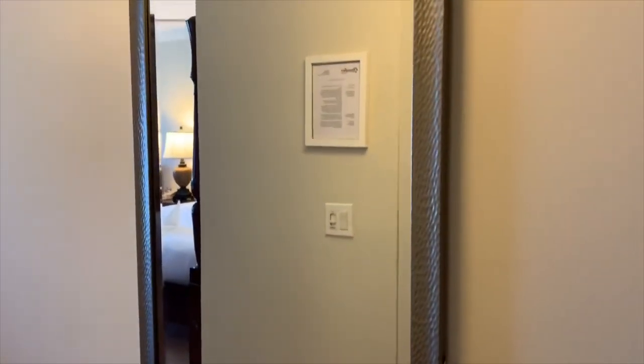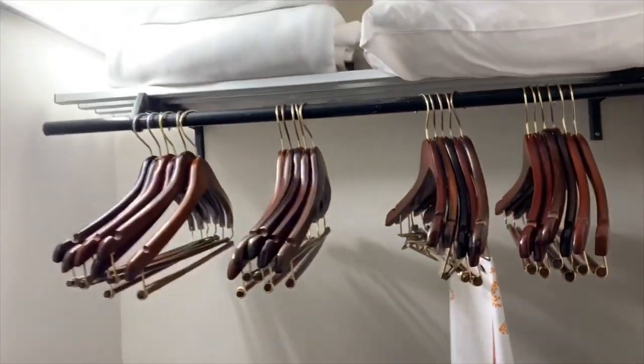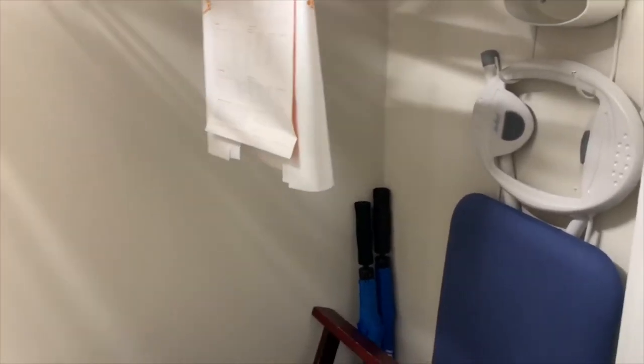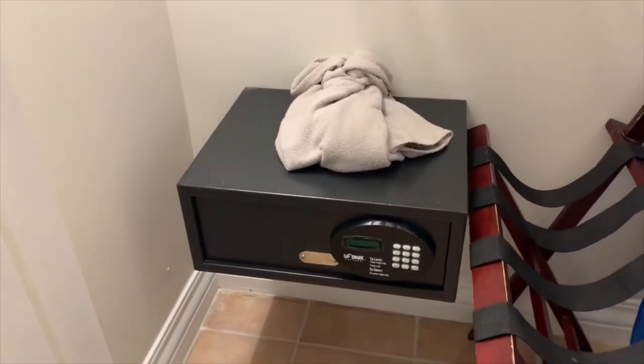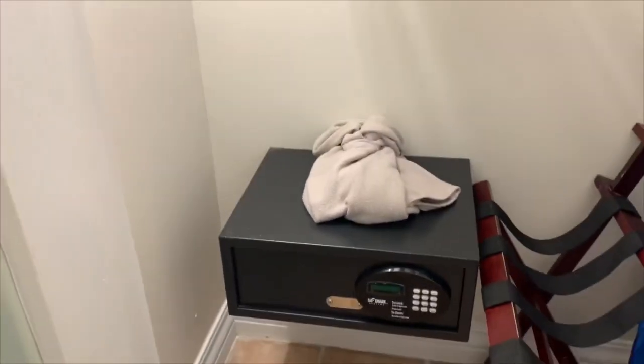When you walk in, you have a full-length mirror on the right, and to the left you have closets with plenty of hangers, extra blankets, an iron, an ironing board, and a couple of umbrellas. There's also an in-room safe, and they let me know that only you have the code to this safe so you can store your personal items right inside of here.